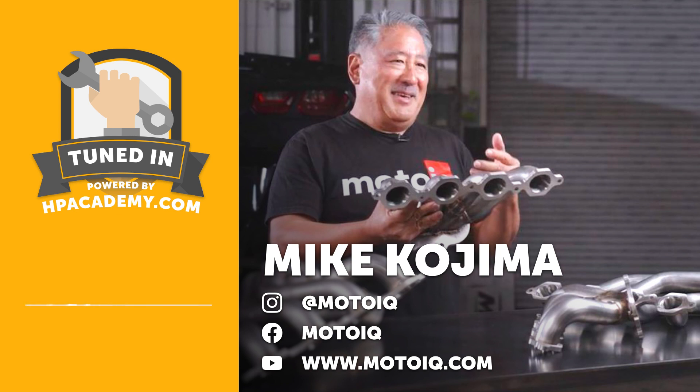Welcome to the podcast, Mike — it's great to have you along. I've been following your journey for a long time, particularly MotoIQ. It's been a resource I've relied on a lot and learned a huge amount from your tech posts. I'm really interested to dive further into your journey and specifically into the world of suspension, because I think it's largely misunderstood. Let's start with a little background on you — how did you get involved in cars, and how did you develop your passion for suspension?